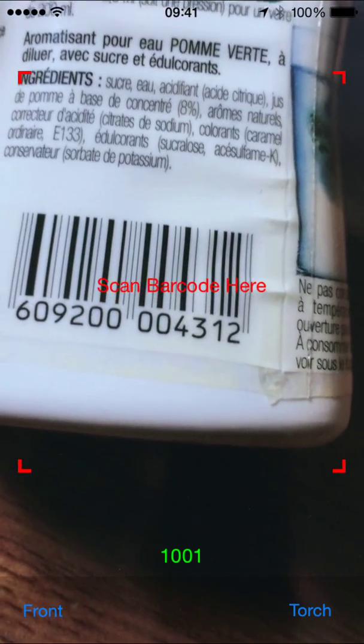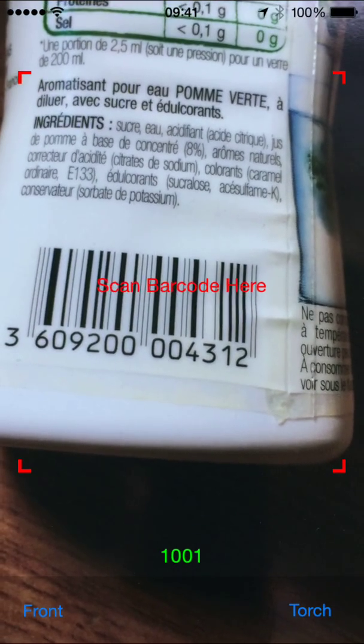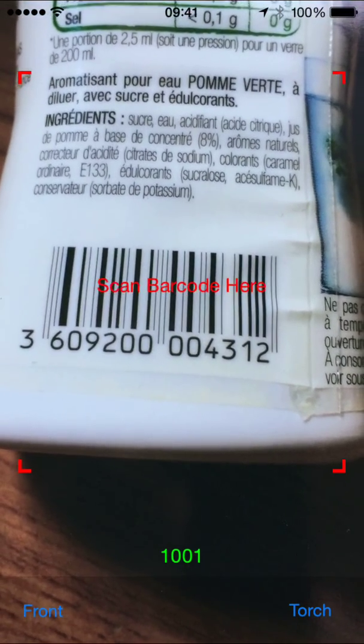Even barcodes like that, which are sort of at the limits of what can be scanned, should be able to be recognized by AV Foundation.